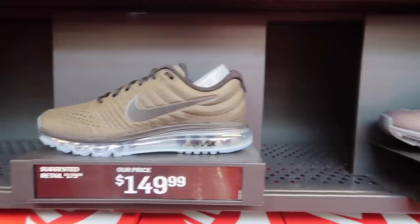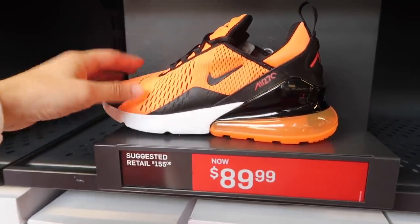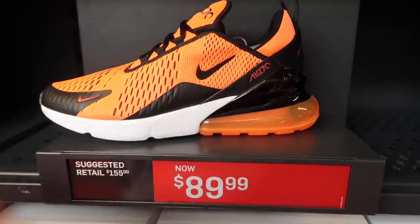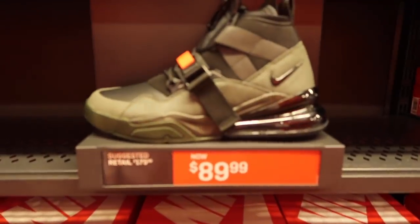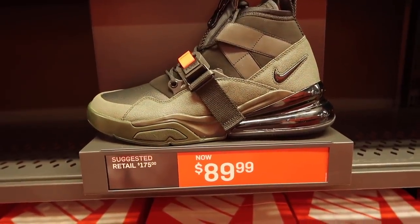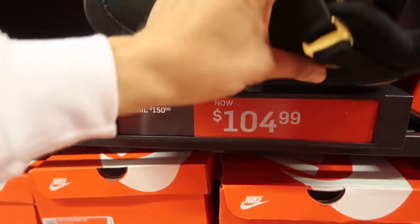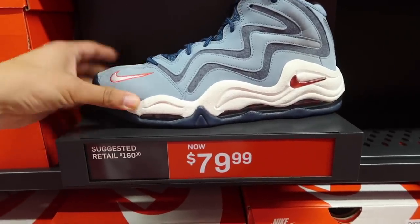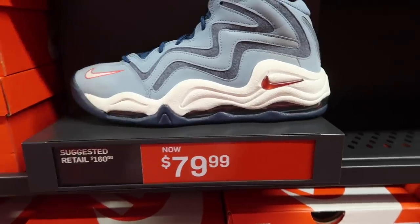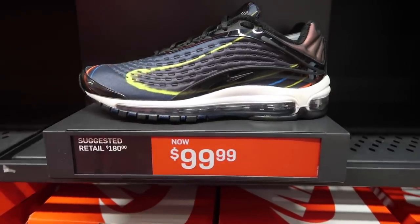We do have this one at the El Paso outlets: $149. Air Max 2017, Air Max 270 at $129.99 in navy blue, $89.99 for tiger orange, $129 Air Max 95 OG — way too much. $89.99, Air Force 270 Utility $104.99, Air Force Max Barclays gold and black — pretty sweet colorway. $80 for the Air Pippen in blue with red accents. $99.99 Air Max Deluxe, we do have this one in El Paso.